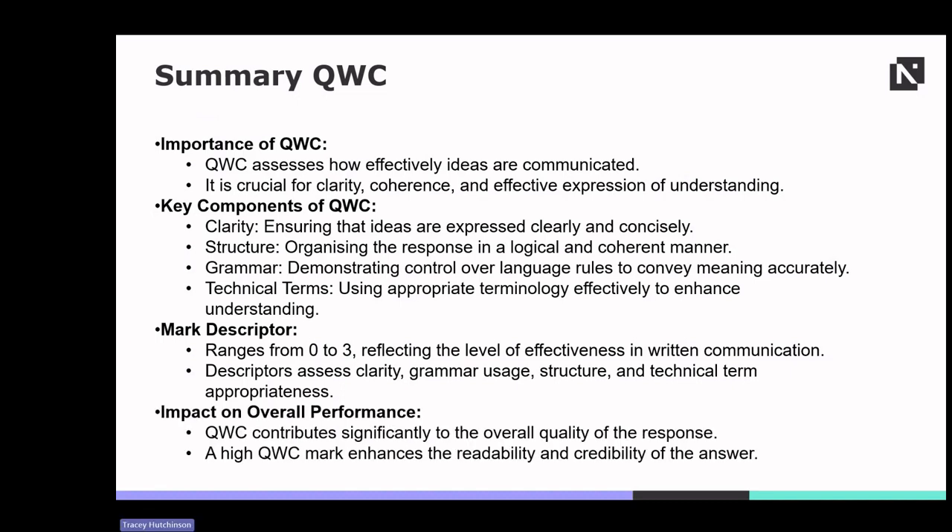A high QWC mark significantly enhances the overall quality of the response. It improves readability, coherence and credibility, thus positively influencing the examiner's assessment of the answer.